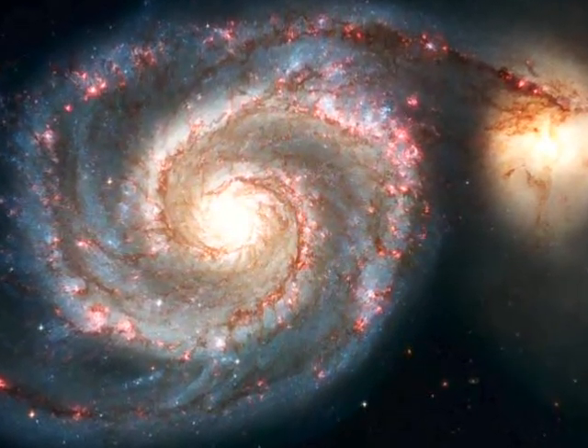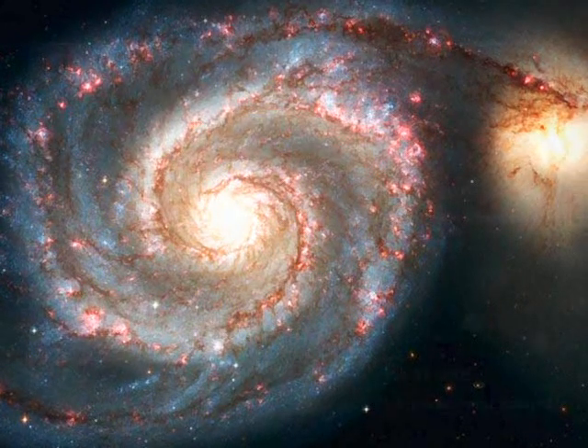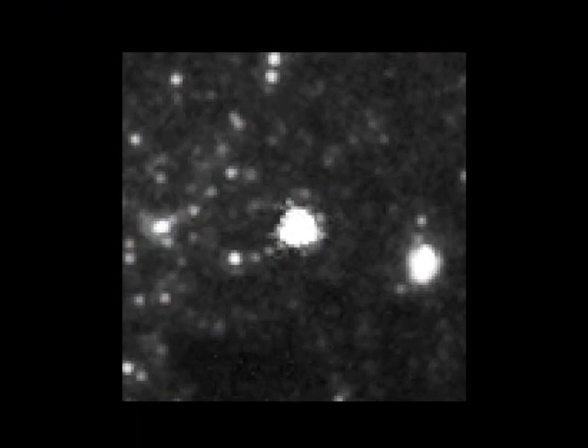This was a bright supernova that could be observed very well with the Hubble Space Telescope. We had pictures of that part of the galaxy which showed the star that later exploded. Here's a photograph taken on January 21, 2005, before the explosion, and there it is on July 11, 2005, after the explosion. This region of the galaxy is right there in the green square. Taking a close-up look, we can pinpoint exactly which star it was.